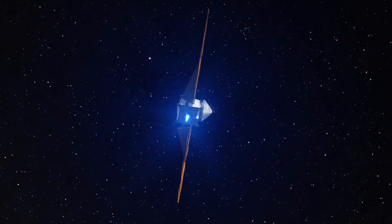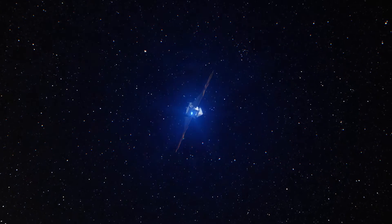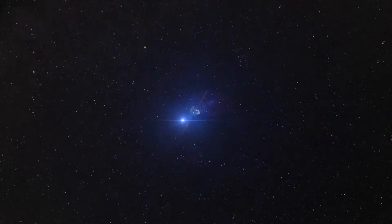Now Lucy can continue its journey, setting course for a darker region of space powered by the distant Sun.